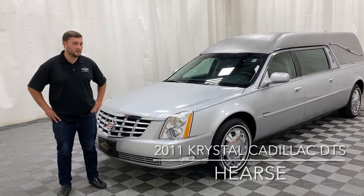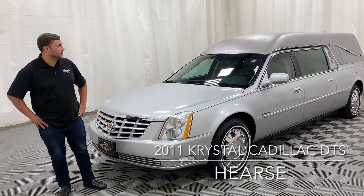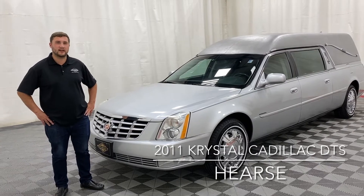Let's take a look today at the beautiful Silver on Silver 2011 Crystal Coach Cadillac DTS hearse.